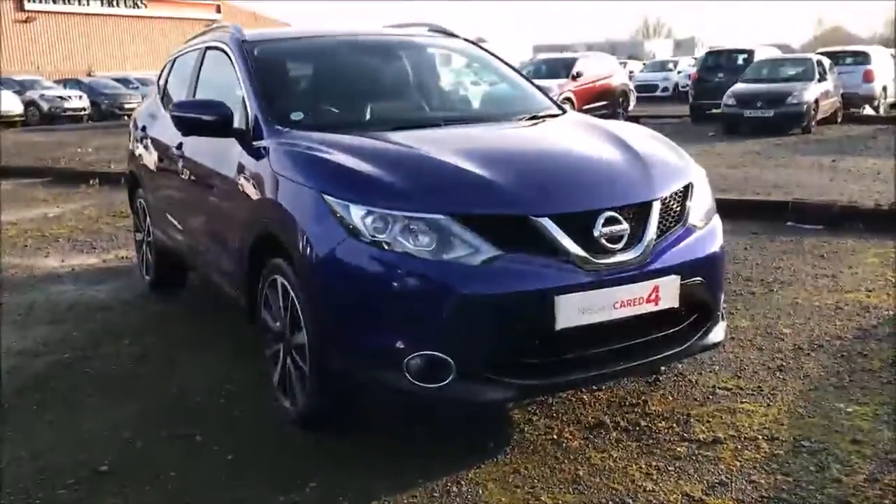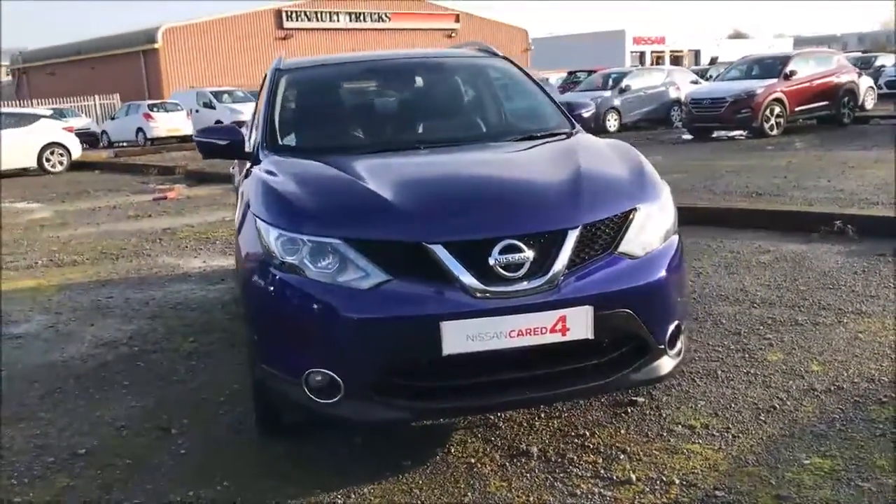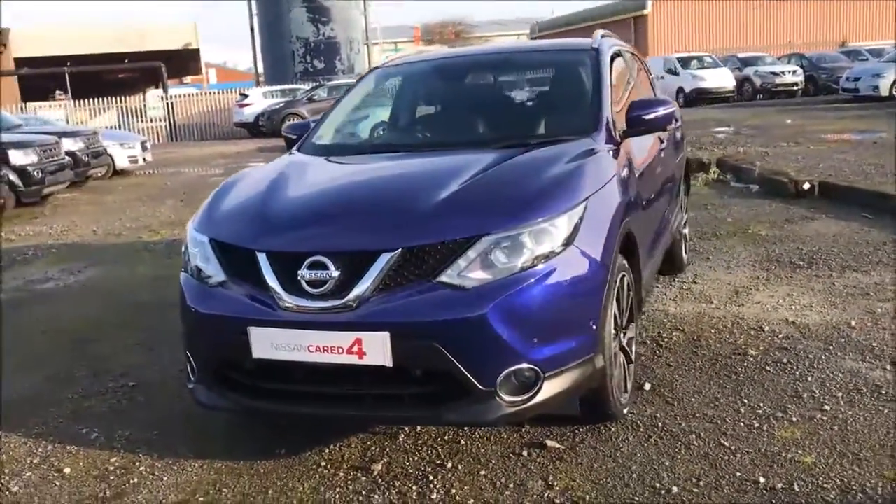Welcome to Westus Garages Nissan here on Hadfield Road in Cardiff. In today's presentation we have a Nissan Qashqai Tecna fitted with a 1.5 litre turbo diesel engine and a 6 speed manual gearbox.